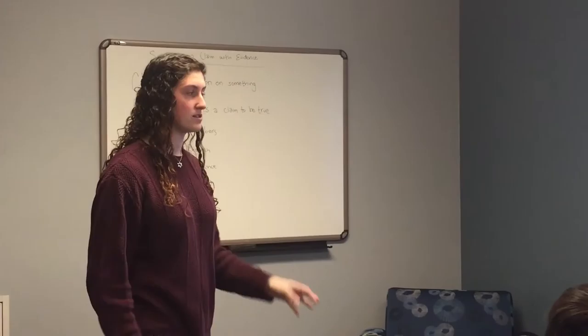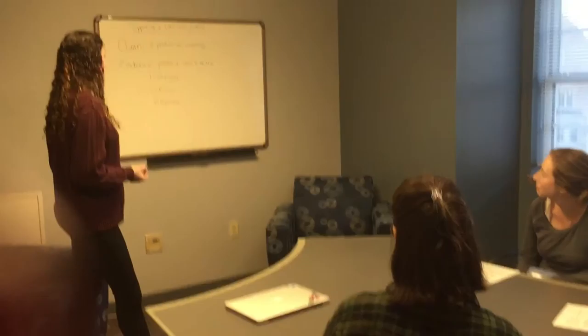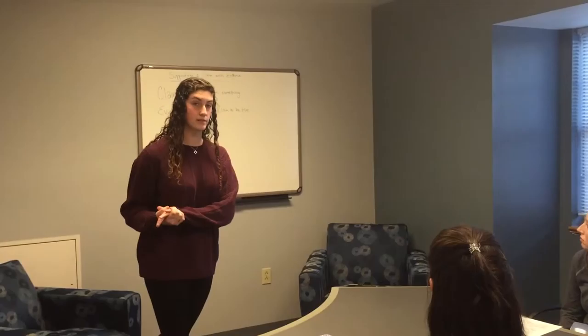So evidence proves a claim to be true. Evidence really supports the claim and shows beyond just stating it that the claim is true. Look down at the claim that you wrote again and think about whether someone might read your claim and think, well, that seems to be true, but I'm not really sure until I see or hear a little bit more about that claim. Nod your head if that sounds right. So now we're going to talk about different kinds of evidence that can help prove a claim to be true.